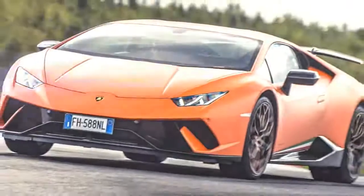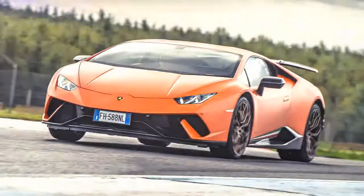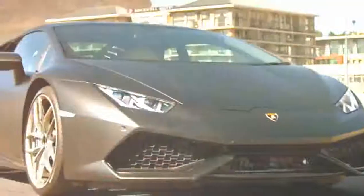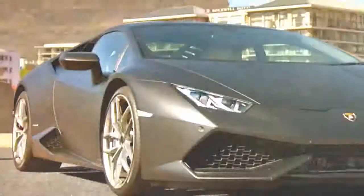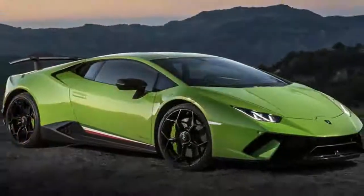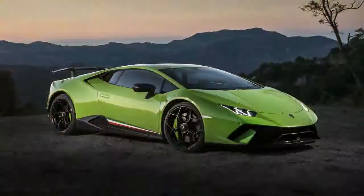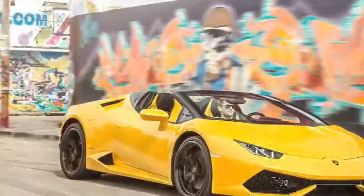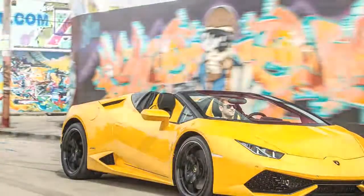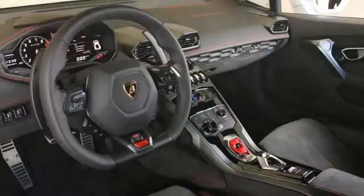Turbocharged engines are inherently more efficient, and Lamborghini knows it will eventually need to adopt them to meet emissions regulations. Meanwhile, the Huracán nods to efficiency by having only 50% of the V10 cylinders active under light loads. A $1,700 gas guzzler tax is part of the Spider's $267,545 base sticker price.